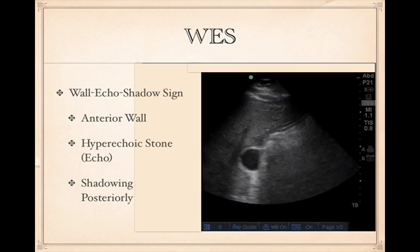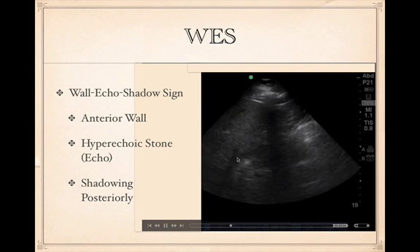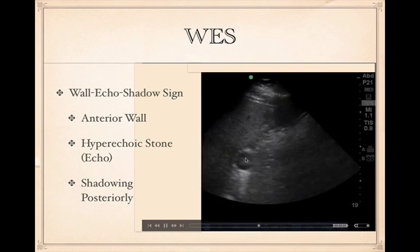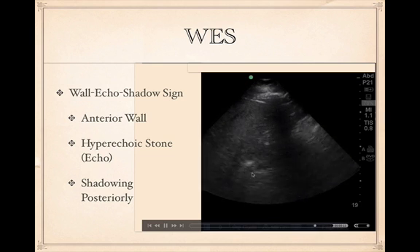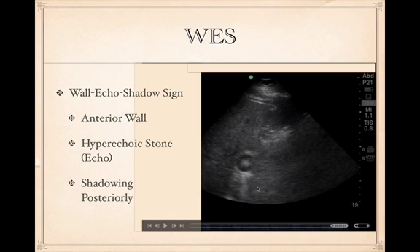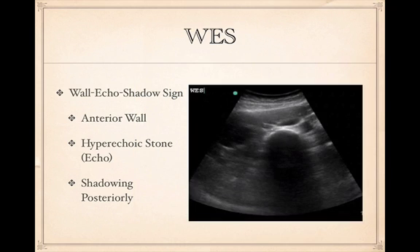The WES sign — wall-echo-shadow — shows the anterior wall, then the echo of the stone, then acoustic shadowing, so you don't see the posterior wall. You typically see this only in the short-axis view of the gallbladder, and it can be mistaken for a rib shadow. If you see it, rotate your indicator 90 degrees to get a long-axis view of the gallbladder, where you can see the stone clearly.